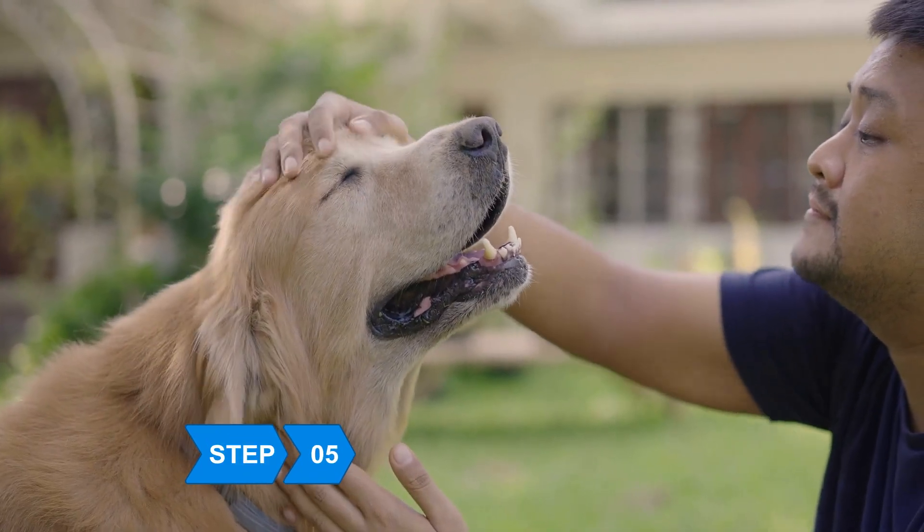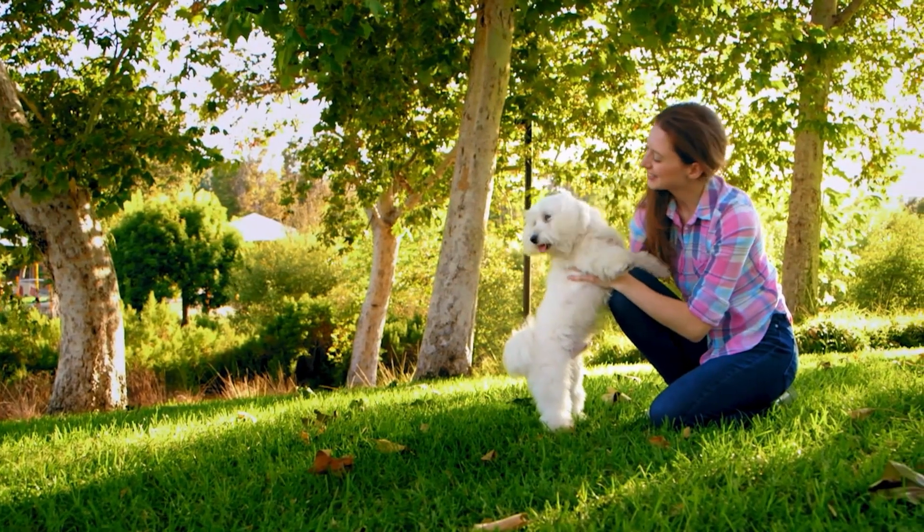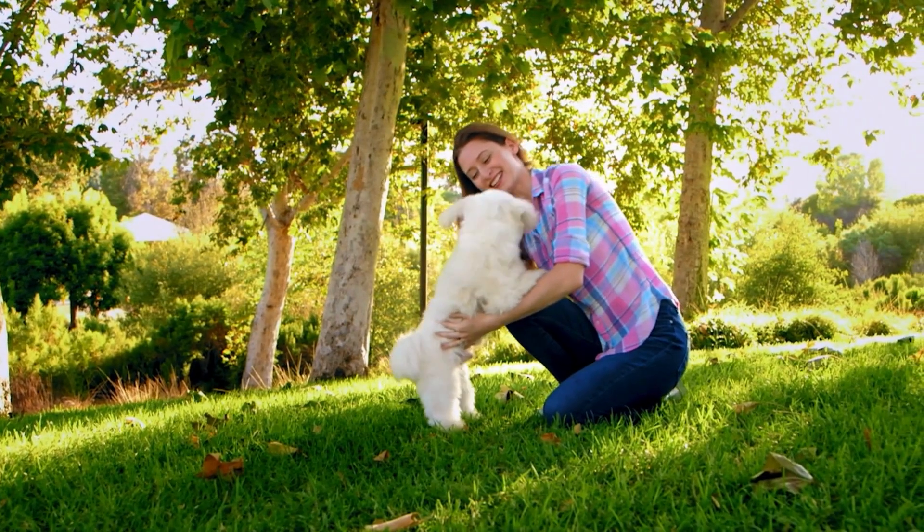Step 5: Get a pet. Not only does having one lower blood pressure, petting them has been shown to increase levels of the feel-good hormones dopamine and serotonin in their owners.